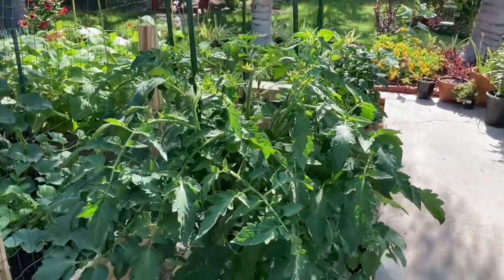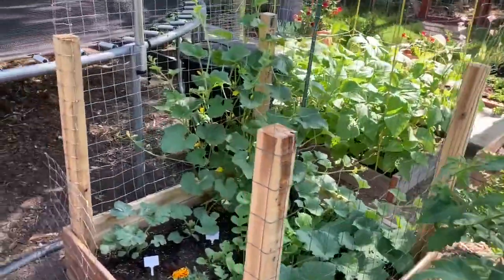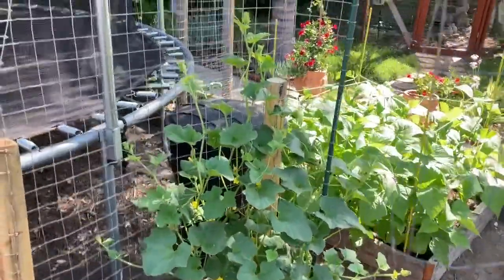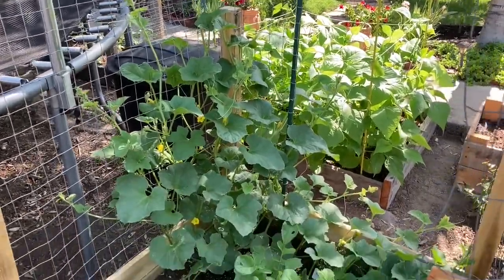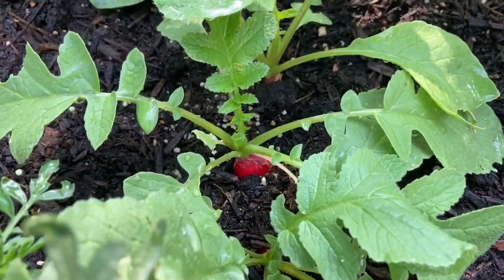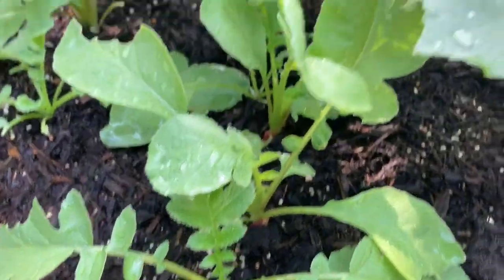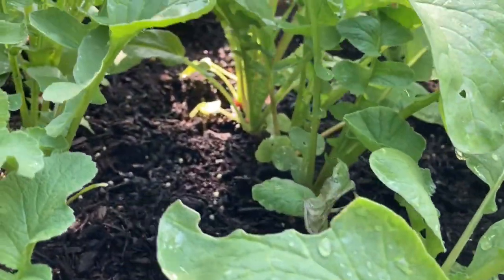Look at the size of that tomato plant — that is so beautiful. And this honeydew melon. Over here by the radishes, look at that. Looks like I'm going to have some nice radishes pretty soon.